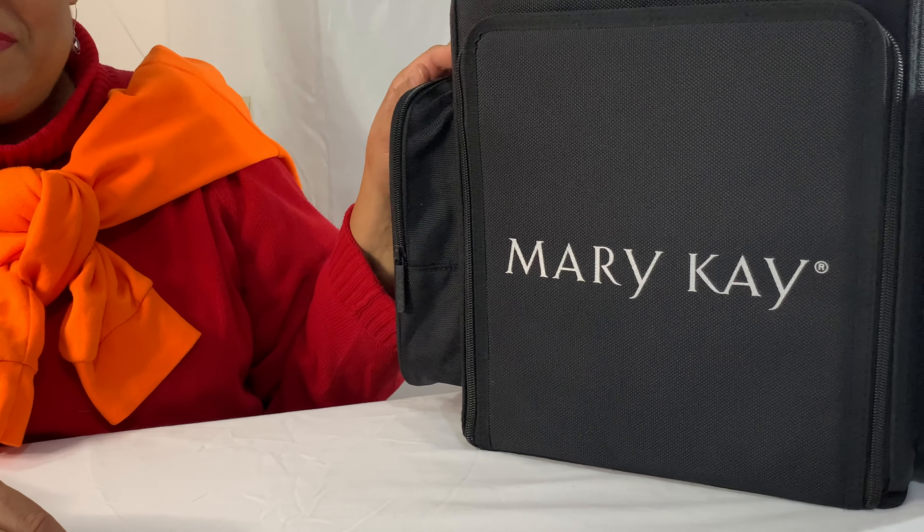I looked all around and couldn't find anything, then I remembered I had a Mary Kay bag because I used to be a Mary Kay consultant. I started out with Avon, did very well and got a couple of awards, then went to Amway and did some makeup through them. My last adventure was Mary Kay, and I bought the Mary Kay luggage — a little piece and a big rolling luggage.